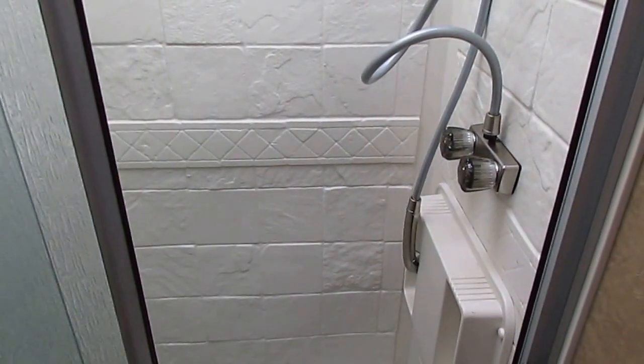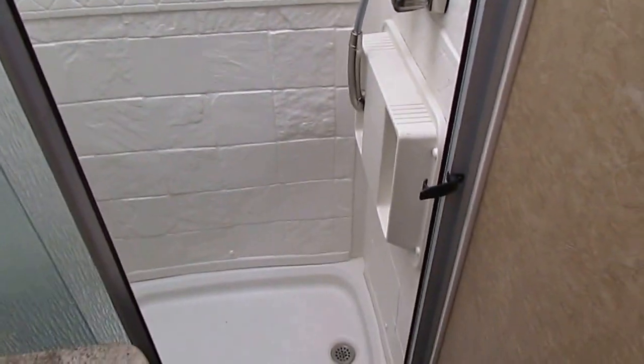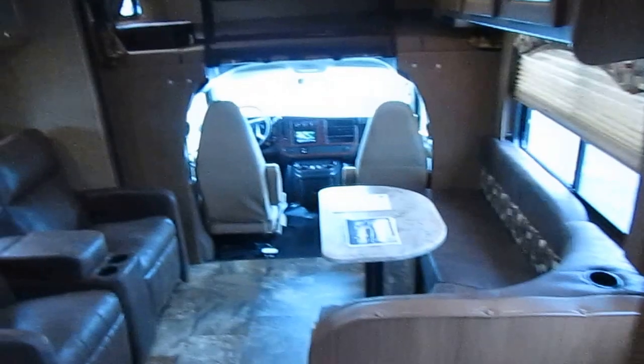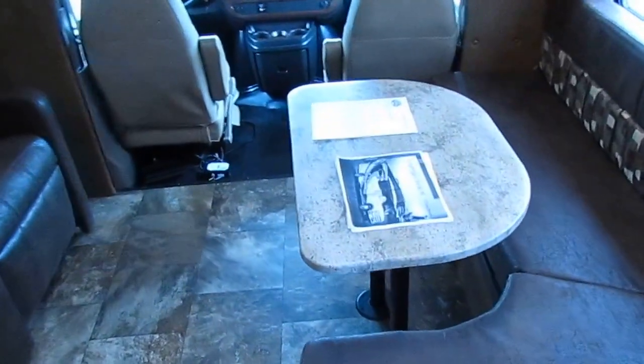This thing isn't even due for its first oil change yet — that's how little it's been used. You cannot fault it at all, especially for the price. Check the NADA, check RV Trader, check eBay, check Google, check everywhere you want to check. You're not going to find a 2015 with this equipment and 3,300 miles for this price anywhere else.